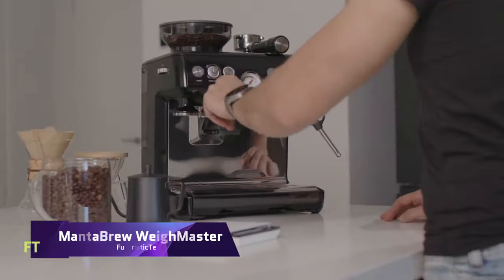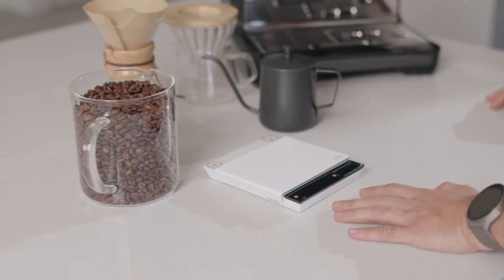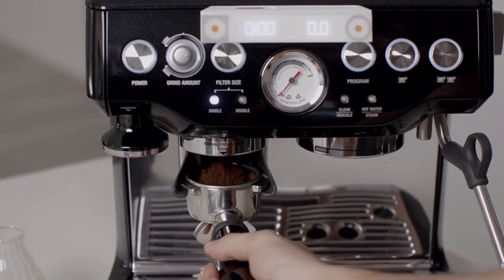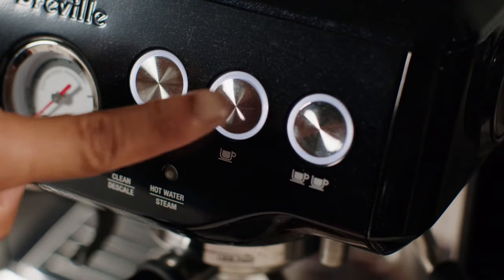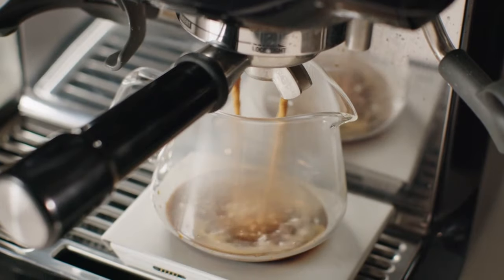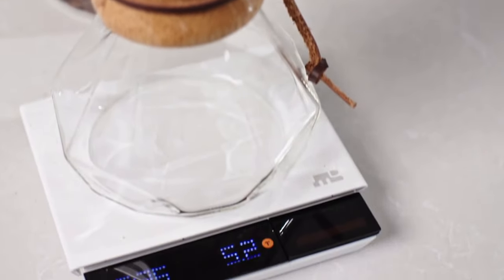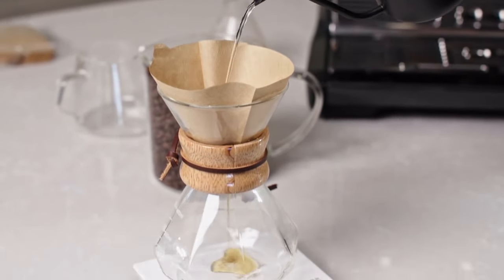Manta Brew Waymaster. The Manta Brew Waymaster is not just a scale, it's a game changer. It has two detachable displays that show you the weight, time, flow rate and ratio of your coffee. You can place them anywhere you want, or even attach them to your kettle or grinder. You can also customize the settings and modes to suit your preferences and brewing methods. The Manta Brew Waymaster is also a fun way to improve your pour control — it has a built-in brewing game mode that challenges you to match the target flow rate and weight. You can compete with yourself or with other coffee lovers around the world, and it will keep track of your scores and progress.